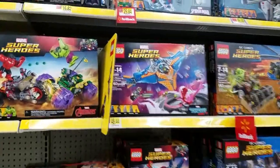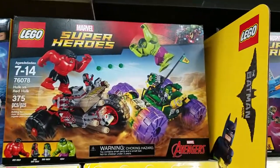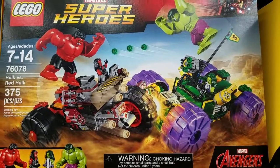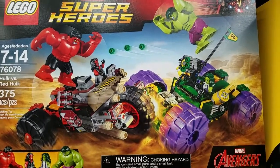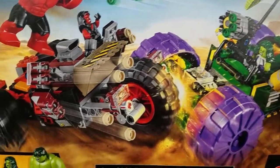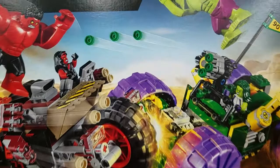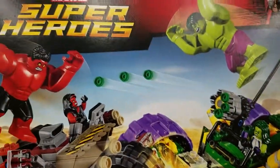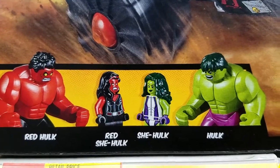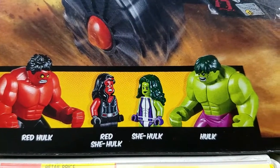I'm at Walmart and I got some new Lego Marvel superhero sets. This Avengers one — Hulk versus Red Hulk. Loving the minifigs. The vehicles I could do without, but loving those. The big figs Red Hulk and Hulk, and of course Red Hulk and She-Hulk. Those are awesome.